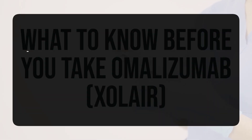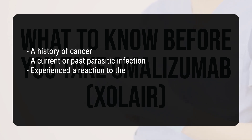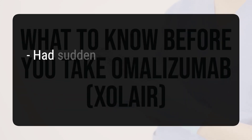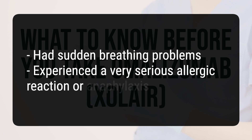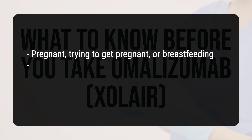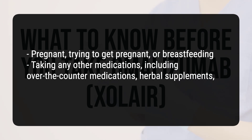Inform your doctor if you have a history of cancer, a current or past parasitic infection, or experienced a reaction to the ingredients in the medication — including hamster proteins used to make omalizumab, latex, foods, dyes, preservatives, or other medications. Also tell your doctor if you have had sudden breathing problems or experienced a very serious allergic reaction or anaphylaxis. Let your doctor know if you are pregnant, trying to get pregnant, or breastfeeding, and if you are taking any other medications, including over-the-counter medications, herbal supplements, or vitamins.